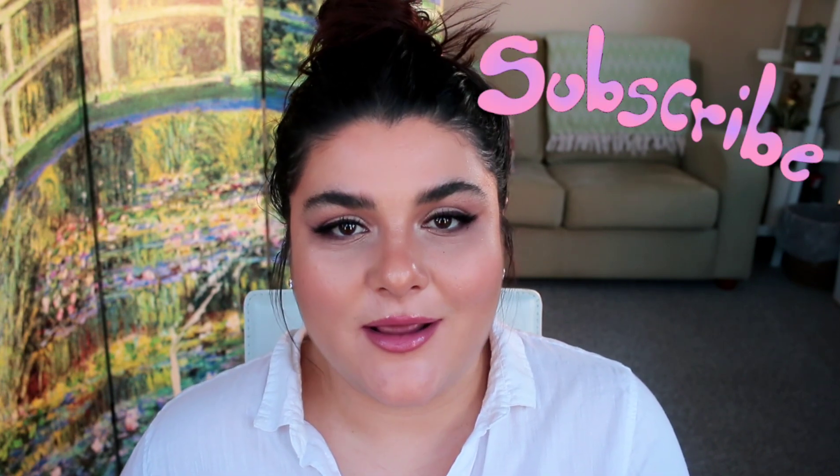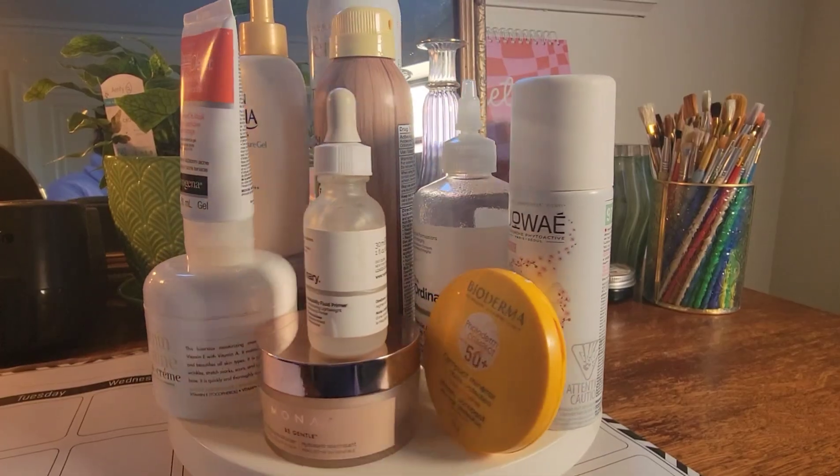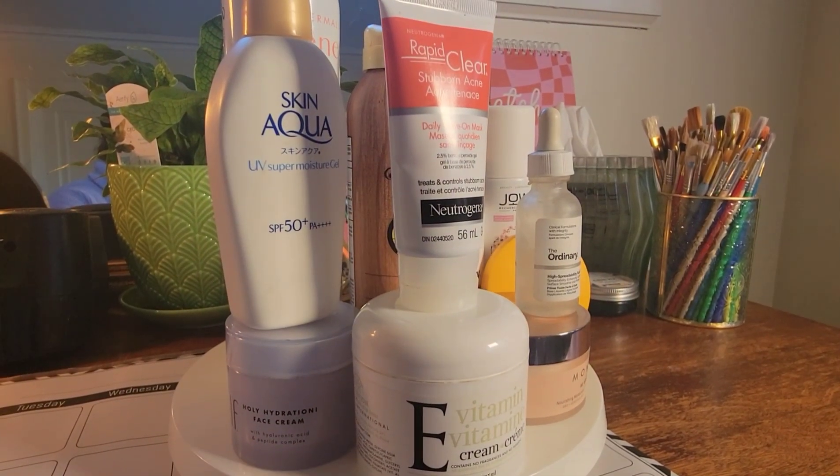Hi everyone, welcome to my channel, or welcome back. My name is Katherine, and today I'm going to be reviewing some skincare products — some of which I no longer use because I didn't really like them, or because they're actually emptied. I'm going to try and make this video quick. I have a bag full of empties that I've been collecting over the last two years, and today I'm going to be talking more so about skincare products.